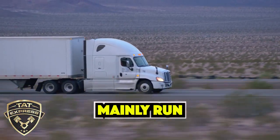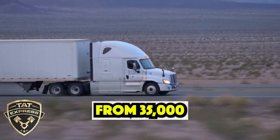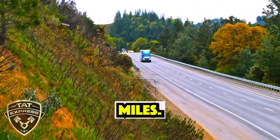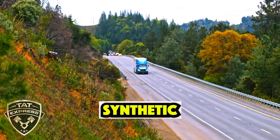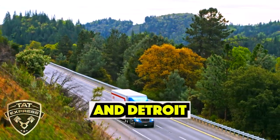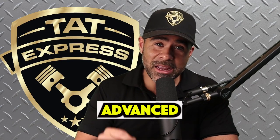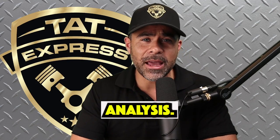For long-haul trucks that mainly run on the highway, oil change intervals typically range from 35,000 to 50,000 miles when using high-quality synthetic oils. Some manufacturers like Cummins and Detroit Diesel even allow up to 60,000 miles with advanced oils and regular oil analysis.